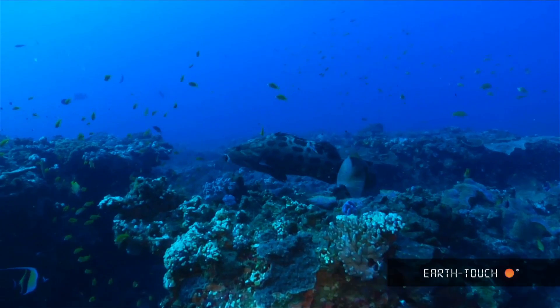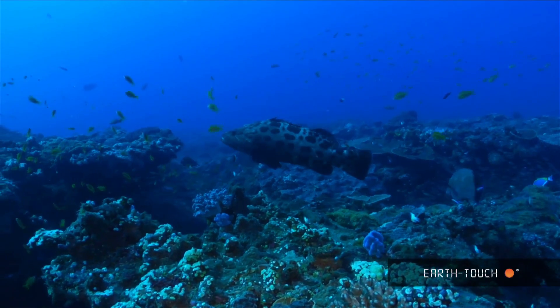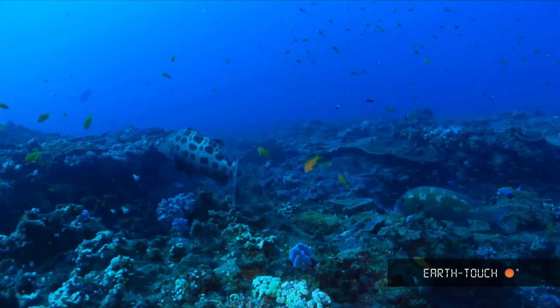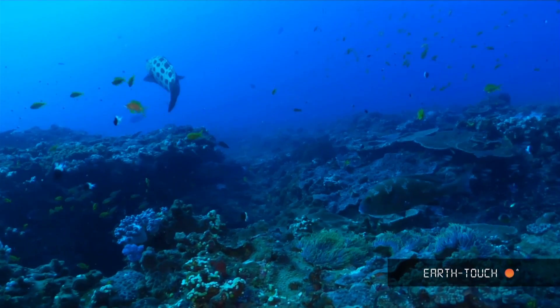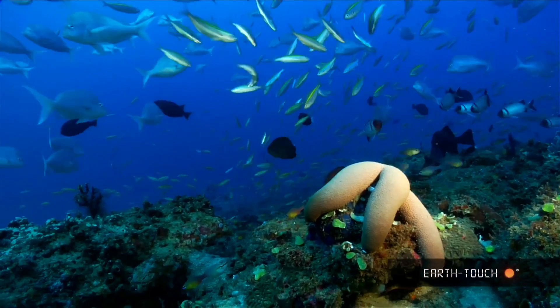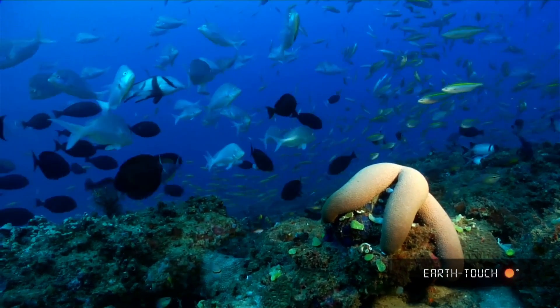Here a large potato bass is busy getting cleaned, just hovering over the top of the reef, while the midwater is filled with various types of smaller species. This large starfish was clutching to the reef and you can just see the myriad of fish in the background.